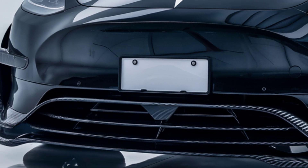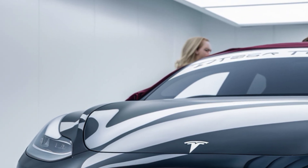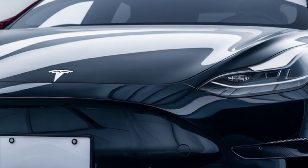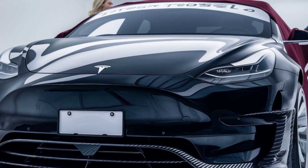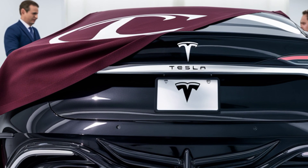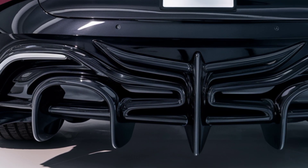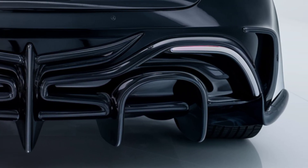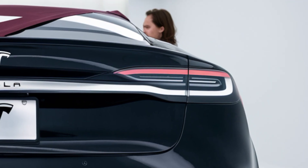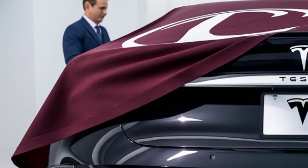Starting with the exterior, the 2026 Model 2 showcases Tesla's signature minimalist styling in a more condensed package. It features a sleek aerodynamic silhouette with sculpted body lines and a coupe-like roof that blends sportiness with practicality. The front fascia is clean and modern, ditching a traditional grille for a smooth surface, while the LED headlights add a sharp futuristic touch. It carries an assertive stance with bold wheel arches, flush door handles, and large alloy wheels. The rear features a light bar that stretches across the full width, giving it a high-tech look.